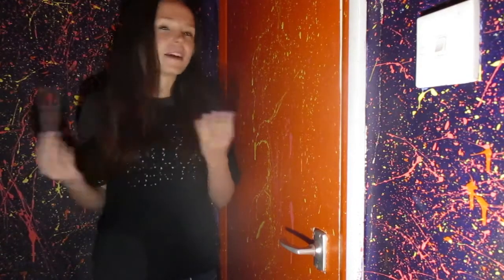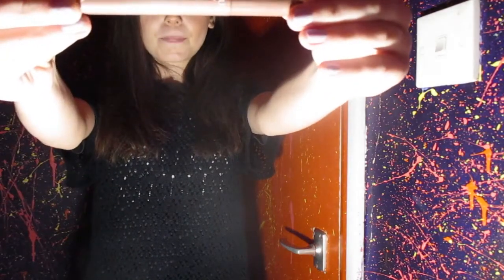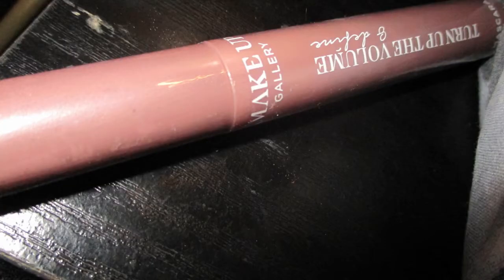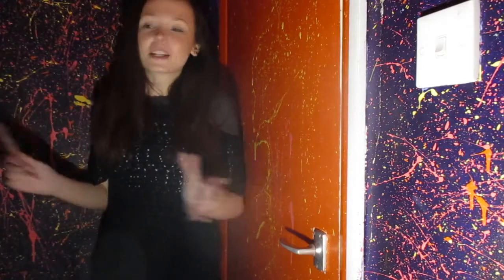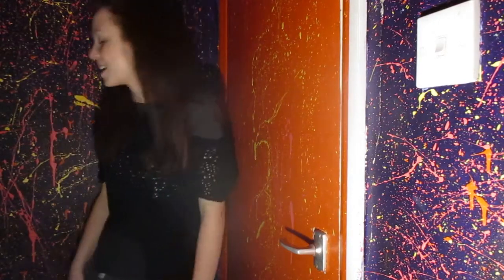I think it doesn't matter what containers they come in - it matters that it's called The Makeup Gallery and that it's the color that you had last time, and then it will be exactly the same. This is what it looks like. I love it, it does my eyelashes and I'll be using this all the time.